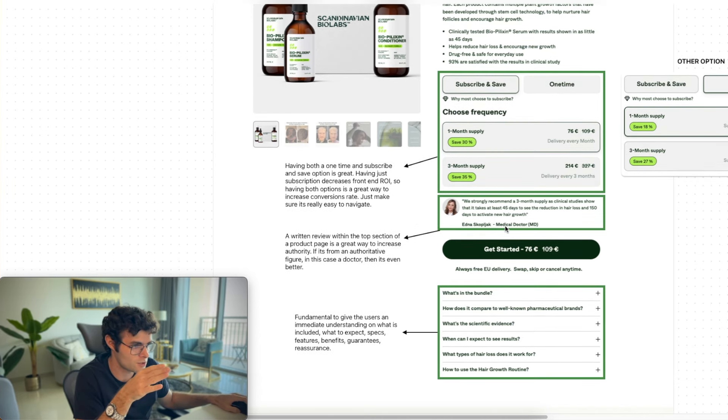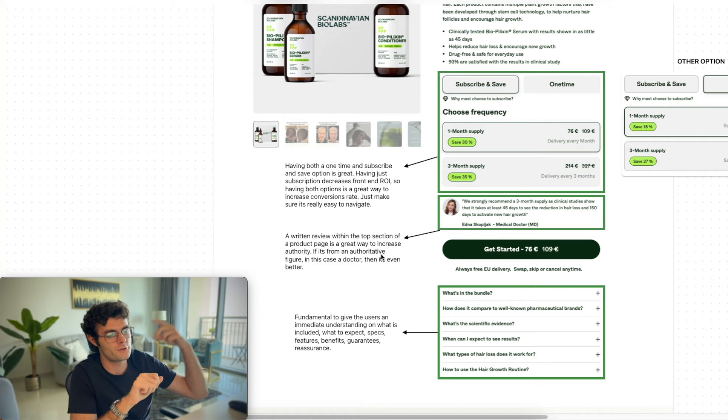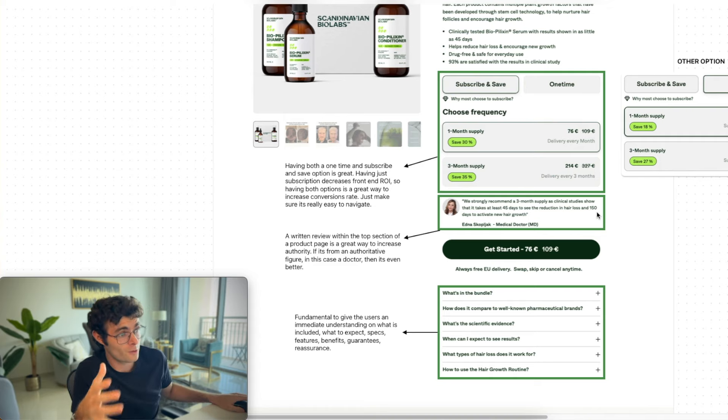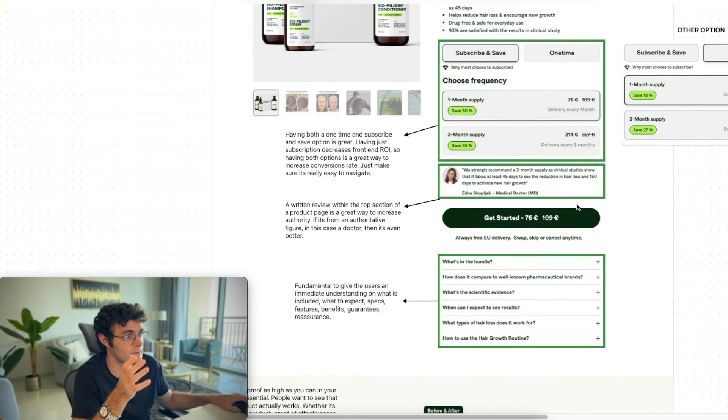What they have — and why I like this section so much — is a medical doctor providing a written comment. A written review within the top section of the product page is a great way to increase authority. If we can include as much information as possible at the top of the fold, that is great, because many people will not read through the entire page. This is good because you're providing social proof, and especially you're increasing your authority — because in this case there's an authoritative individual, which is a medical doctor, saying something really positive about the product. This is a great element to add to the page.